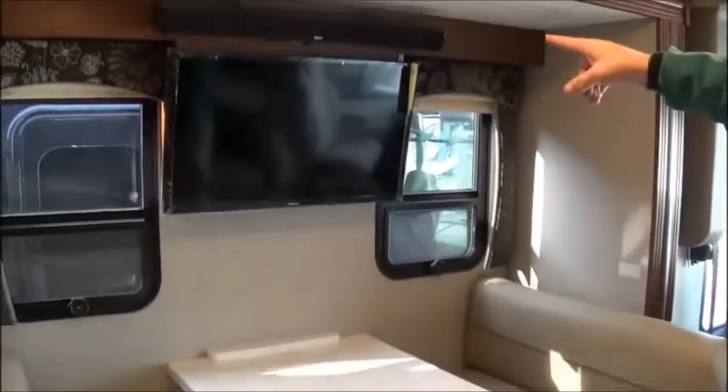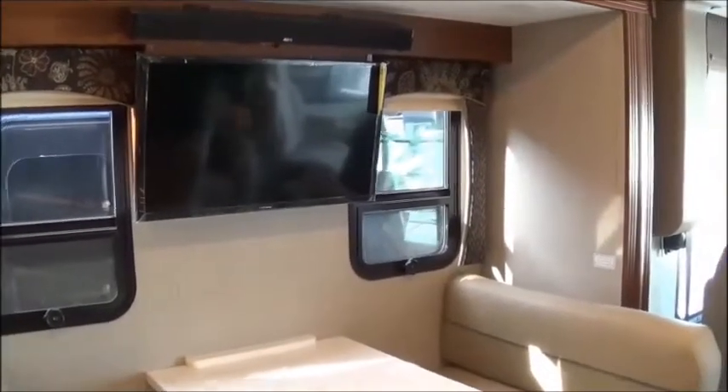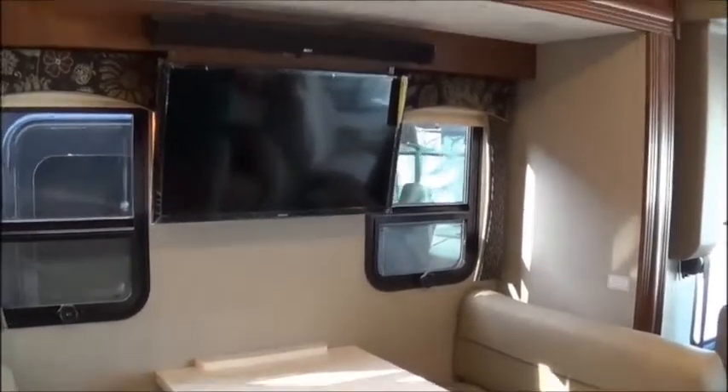A nice thing I like about this too — your TV is right there, you've got your sound bar, so everybody is going to be able to comfortably view the TV. Both chairs will turn around and make part of the living area.